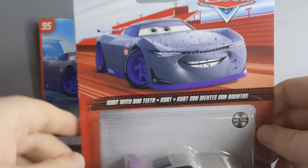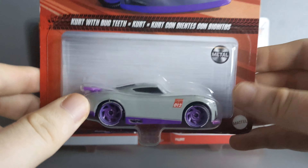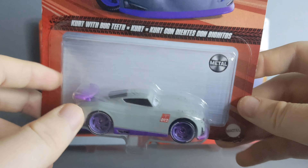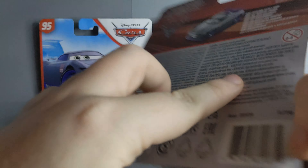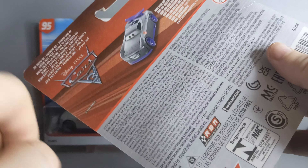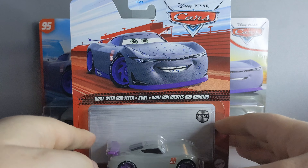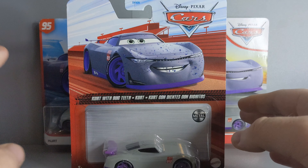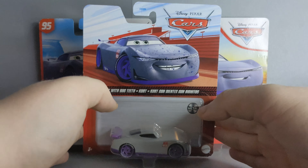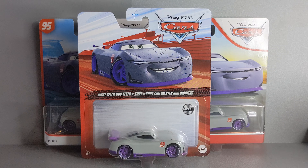Here we have the Kurt with Bug Teeth which is a slight variation — very, very slight — which I will talk about in a few minutes. This is the 2022 Kurt with Bug Teeth. International packaging again, with just this image on the back. Cars 3. I will show bases of these ones out of the packaging because I have all four out of the packaging. So yeah, that is all the Kurts — let's go a little bit lower down and I will take a closer look at them all out of the packaging.